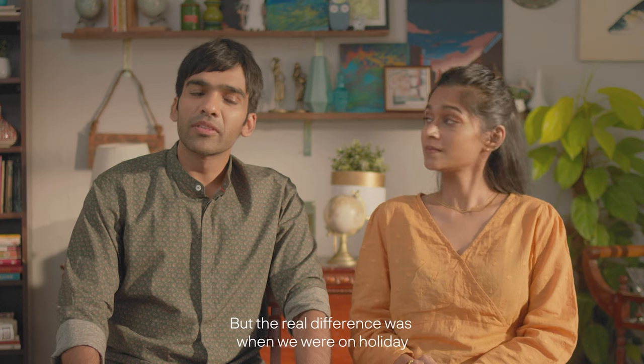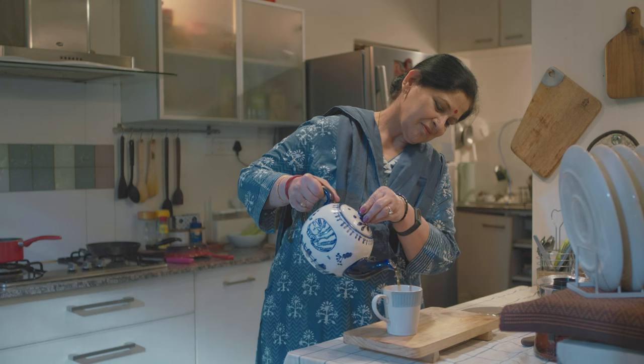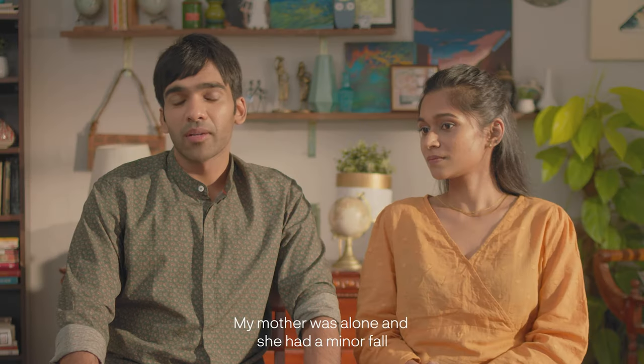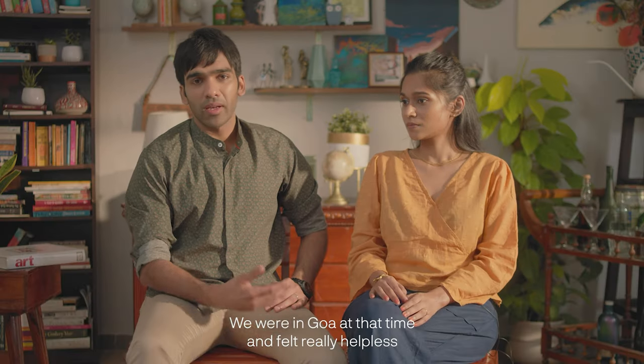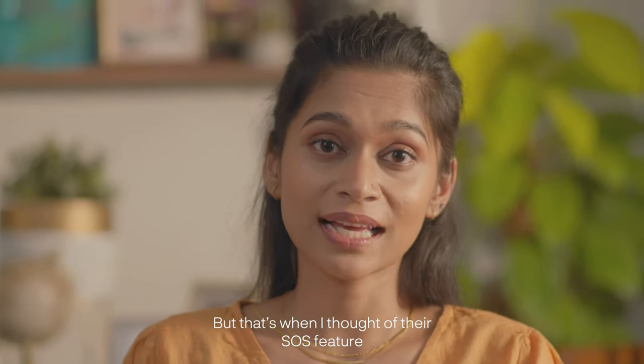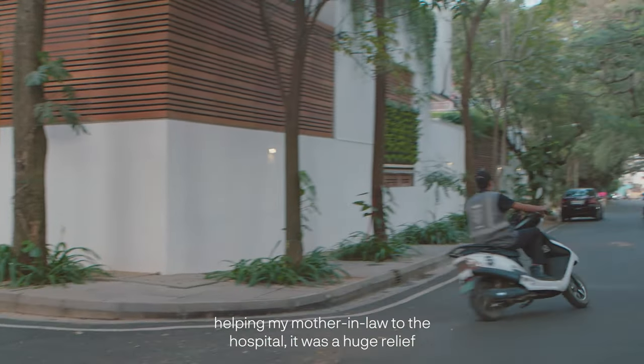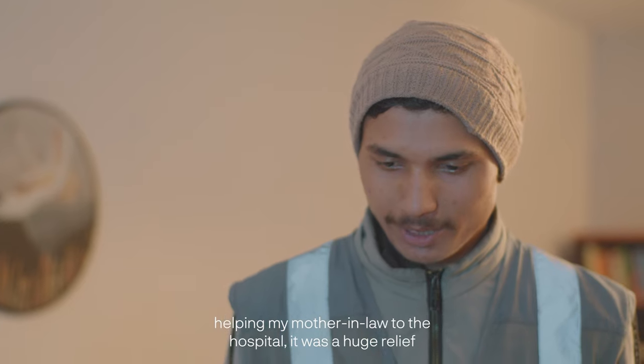But the real difference was when we were on holiday and there was an emergency at home. My mother was alone and she had a minor fall. We were in Goa at that time and felt really helpless. But that's when I thought of their SOS feature. Within minutes, their safety agents were at our door helping my mother-in-law to the hospital. It's a huge relief.